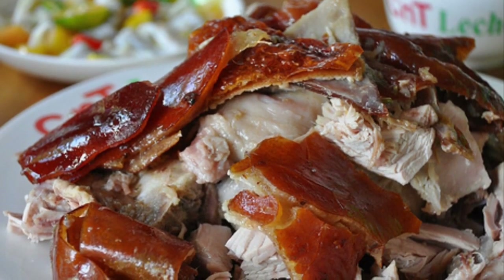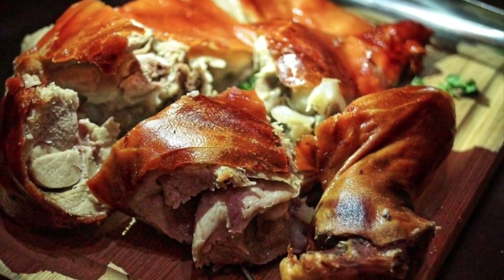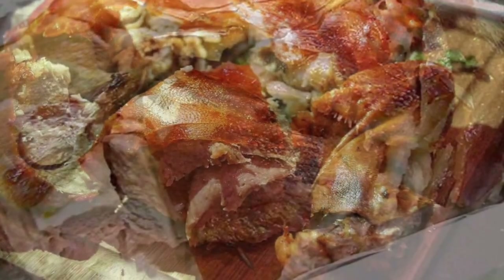The pig is slowly roasted over coals while being turned and constantly glazed with either evaporated milk, soy sauce, oil, or even soft drinks.